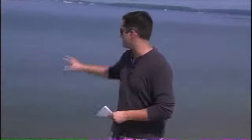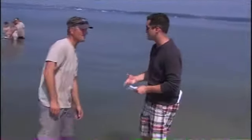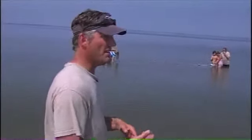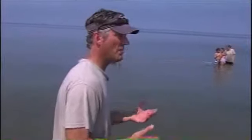Well, Lisa, it's called seining in the bay - basically they go out there with a net. The kids are out there right now and they catch whatever they can. We're going to show what they got in just a minute. But first, I want to introduce you to Greg Rossner, who's with the Delaware Seashore State Park. Essentially, we take a net out into the bay and we teach them how to carefully bring all the fish in. We're looking at fish populations, ecosystems. They get to have a living laboratory of what's going on in the bay, what's out there.